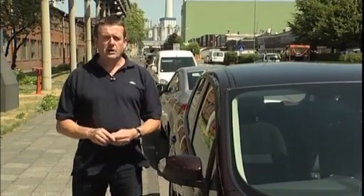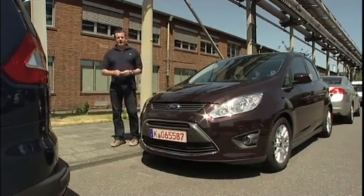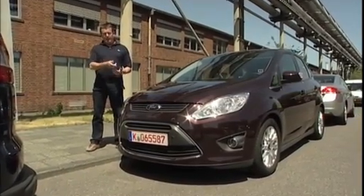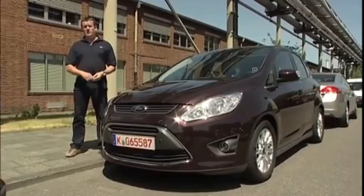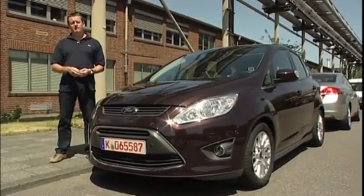If there's no kerb, no problem — it will line you up with the car in front and behind. Ford Active Park Assist really does take the pain out of parallel parking. It will be available first on the new C-Max and then the new Grand C-Max, and will also be offered on other new Fords in the near future. See you next time.